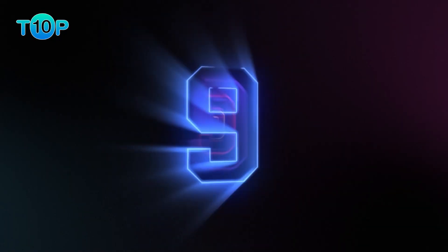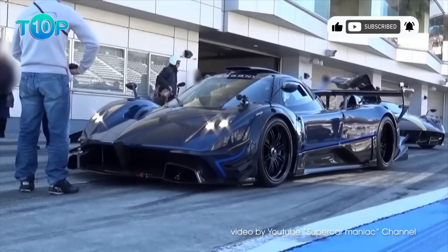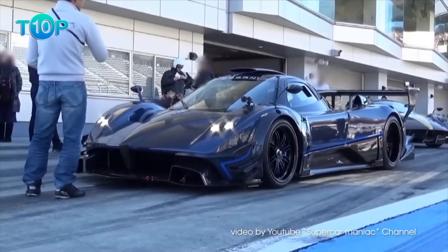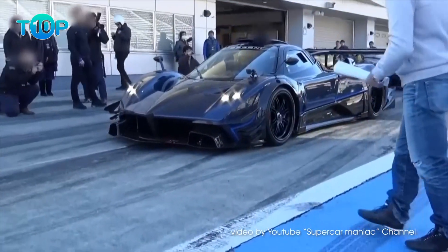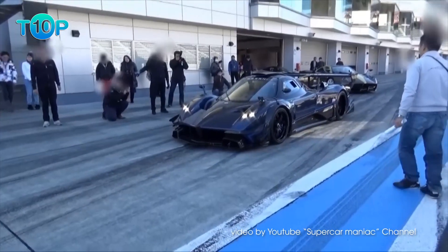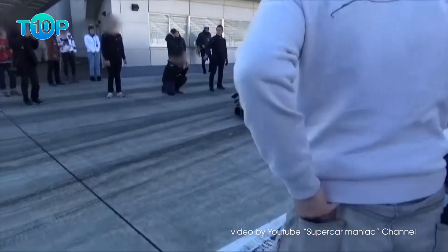Number 9: the 2020 Pagani Zonda Revolution. The Zonda Revolution is presented by the brand as the revolution in their concept of art applied to speed. Pagani never really strayed away from the passion of Italians for designing beautiful sports cars. Taken as pieces of art, Pagani always tried to create an amalgamation between beauty and performance functionality in its designs.